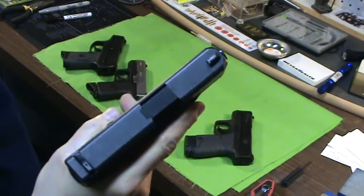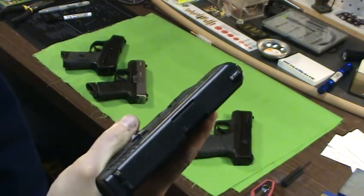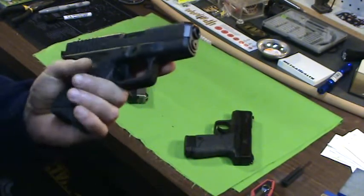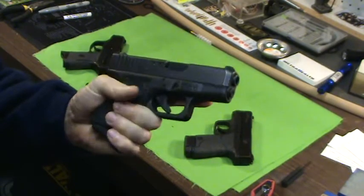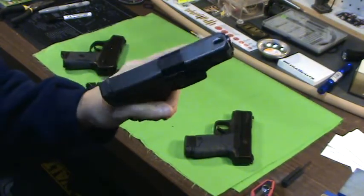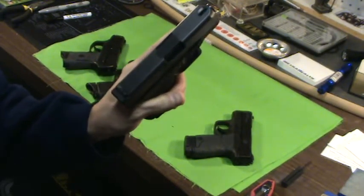And again, it's a Glock — bang every time. Super great reputation, just a great all-around 9mm, really is. You can conceal this, but it's the biggest of the bunch when it comes to width, and that's really the ultimate factor with concealing and weight.